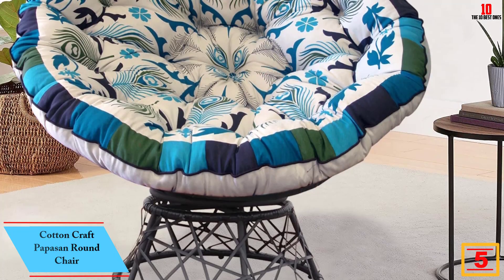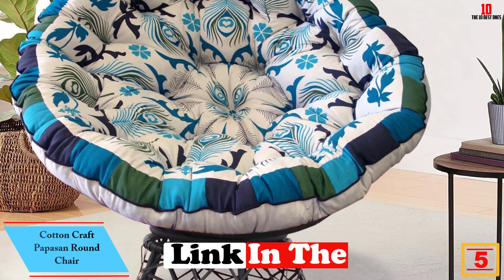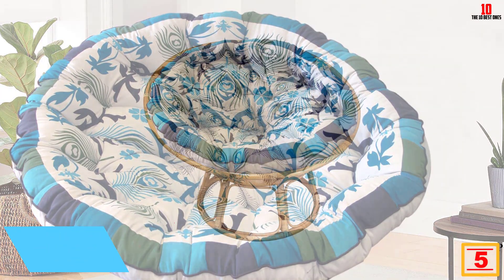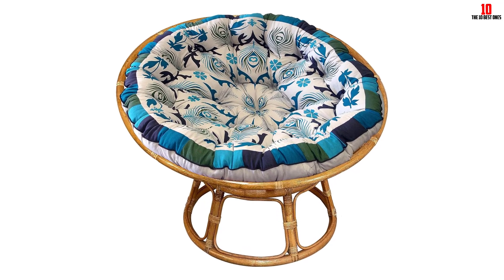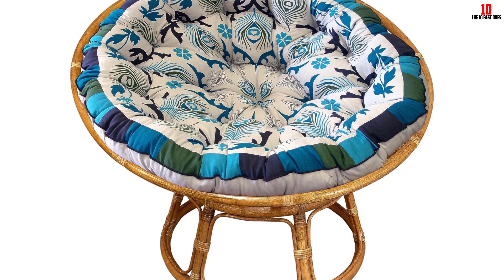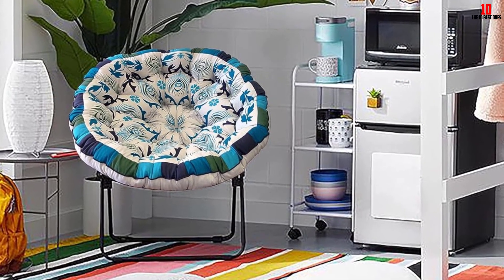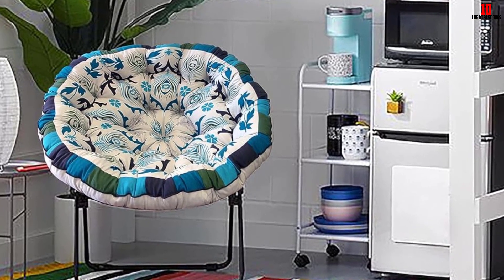At number 5, we have the Cotton Craft Papasan Round Chair. This chair comes with a soft and thick cushion made of pure cotton duck fabric. The materials used — polyester and cotton — don't pose any risk to the environment. The design and pattern of this chair is gorgeous and will transform any place it is put in. Durability was factored into the construction of this chair; the cushion doesn't lose its comfort, thickness, or separate with time. Overstuffing on the chair gives it a fluffy feeling, and the user will sink when sitting.